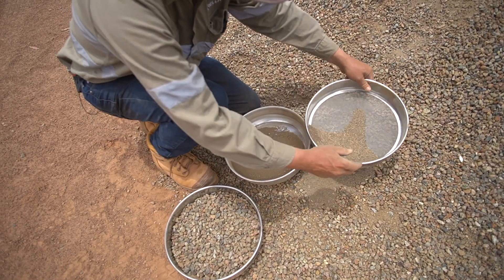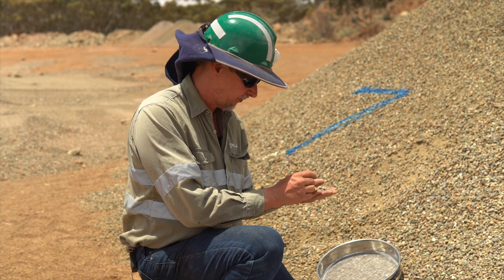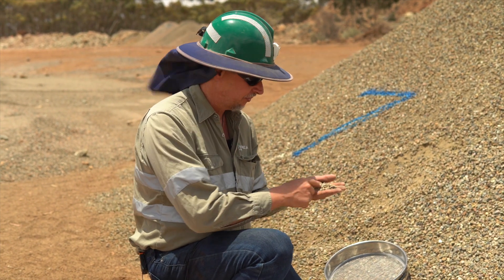They've got Violarite in them, and what happens is they break down in the cone crusher to a much finer fraction than all of the coarse basalt. So if we take all this coarse basalt and throw it away, we're left with a lot more nickel.